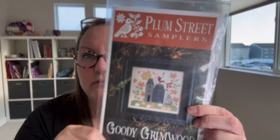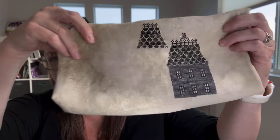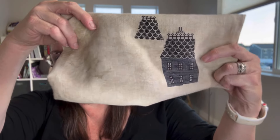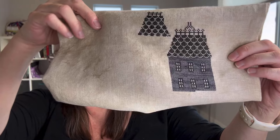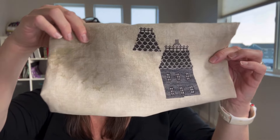Next up, I worked on a little bit of Goody Grimwood from Plum Street Samplers. I just wanted to get a little bit more done on this house, so I filled in just the section along that bottom row of windows. There's just a little bit more done on this.